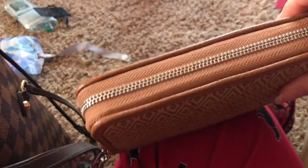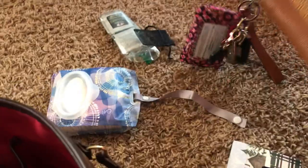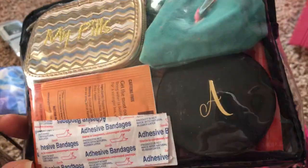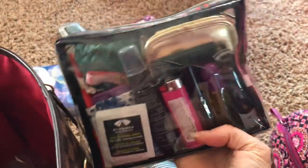That is what my 31 wallet looks like. And in here I have just a bunch of everything — all kinds of stuff. This is kind of my catch-all, I guess.